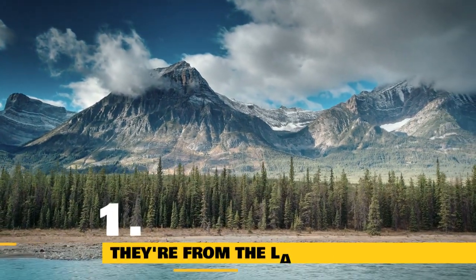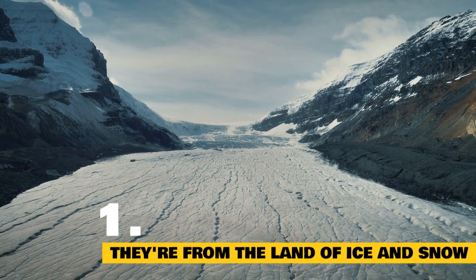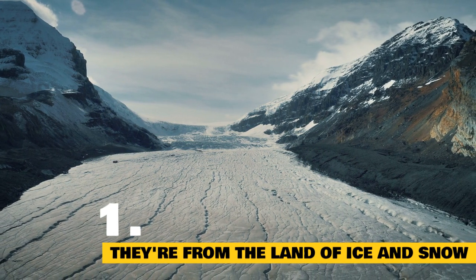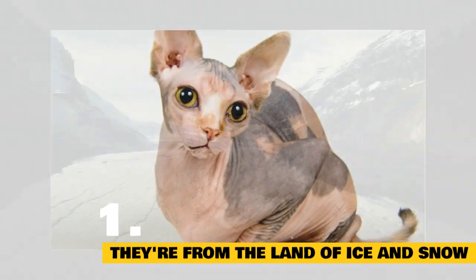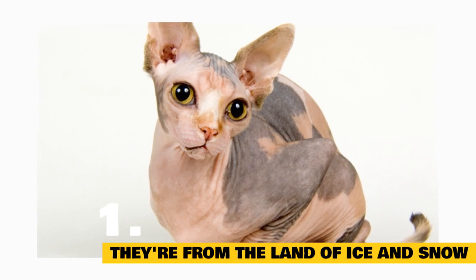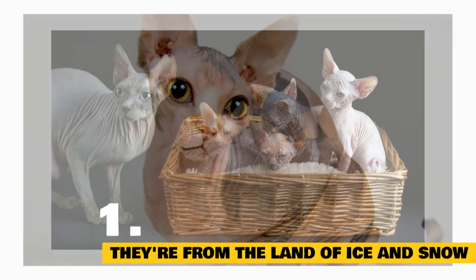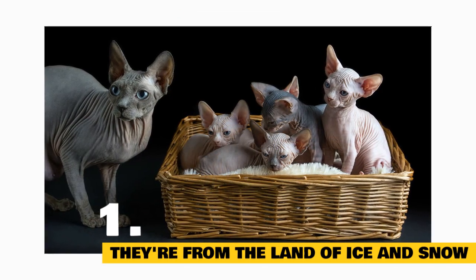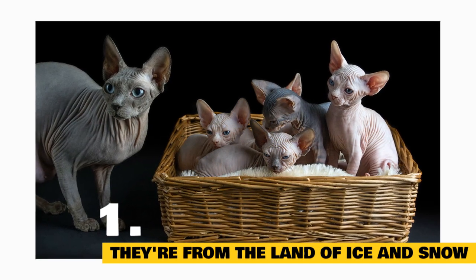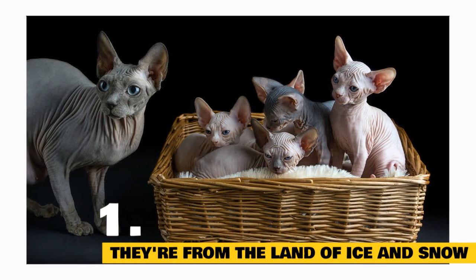Fact 1: They're from the land of ice and snow. You'd think a cat whose ancestors come from the north country would be equipped with a warm coat. But the modern-day Canadian sphinx, the hairless breed we know in North America, has been defying expectations since the mid-1960s, when an Ontario cat gave birth to a hairless kitten — the result of a natural genetic mutation. Then, in the mid-1970s, two separate sets of hairless kittens were born to owners in Toronto and Minnesota. Thanks to various breeding efforts, their lineages resulted in the affectionate animal we love today.